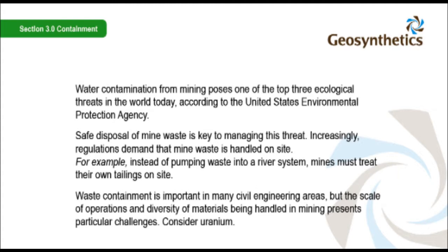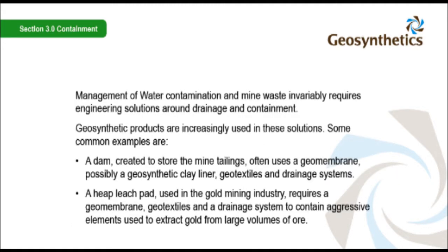Consider uranium. Management of water contamination and mine waste invariably requires engineering solutions around drainage and containment. Geosynthetic products are increasingly used in these solutions.